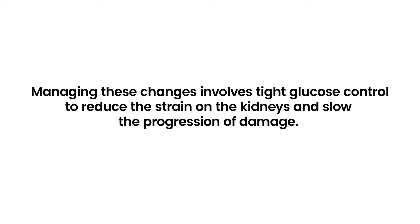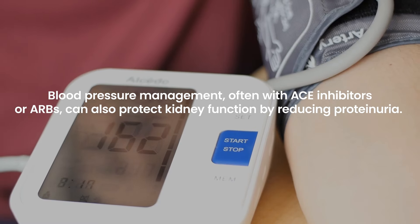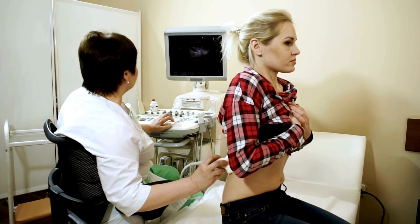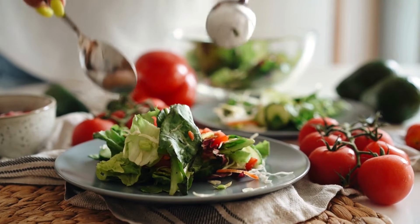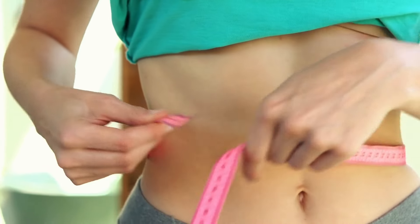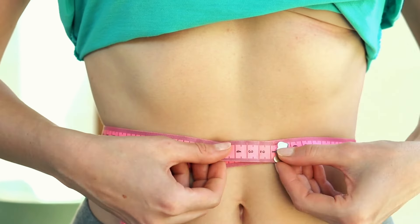Managing these changes involves tight glucose control to reduce the strain on the kidneys and slow the progression of damage. Blood pressure management, often with ACE inhibitors or ARBs, can also protect kidney function by reducing proteinuria. Regular monitoring of kidney health through tests for kidney function and urine protein levels is crucial. Lifestyle modifications, including dietary changes and maintaining a healthy weight, play a critical role in managing these symptoms and preserving kidney health.